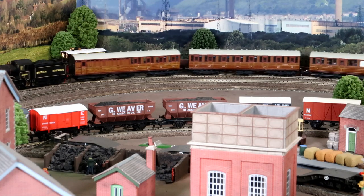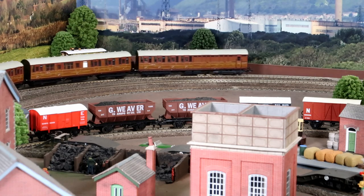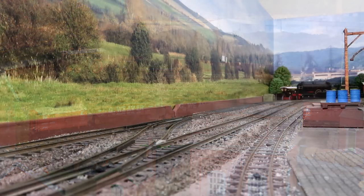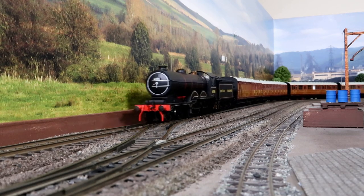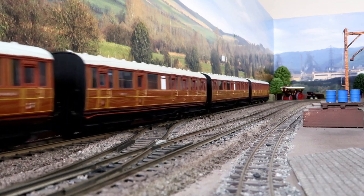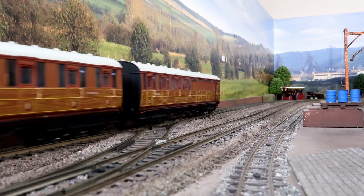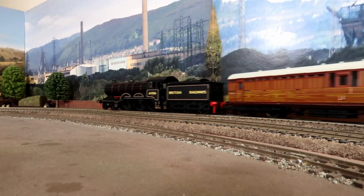These models are B12 Mark III, and it may interest viewers to know that when Holden initially designed his S69 class for the Great Eastern Railway, they looked very different to the B12s we currently know. I am delighted that the Great Eastern Railway Society has granted me permission to show you some of their photos from their excellent website.